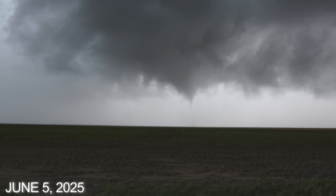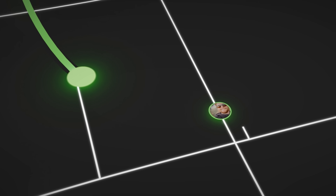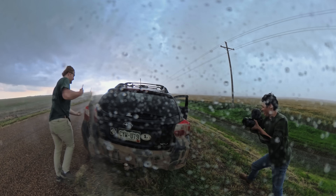However, on June 5th, the unlucky streak would come to an end. I was about to be face-to-face with a tornado, and this time, I would actually deploy the probe. Let's go, go, go, go! Jesse, go!